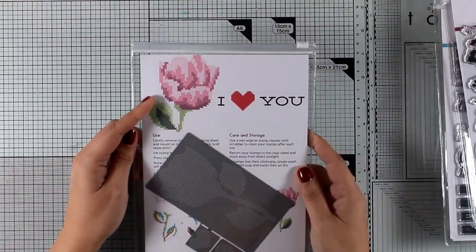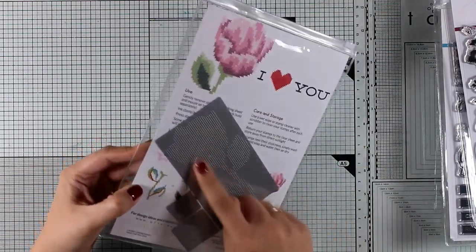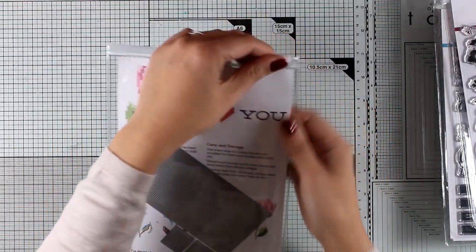Here is another stamp set that is going to sell out super quickly. This is Sewn with Love — it's another layering stamp set, but this time when you layer the stamps one on top of the other it gives you a beautiful stitched look. There is also a matching die set that doesn't cut anything out but instead creates dots so you can actually use thread and needles.